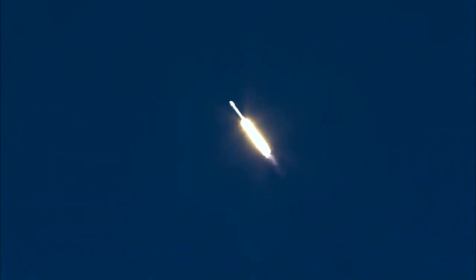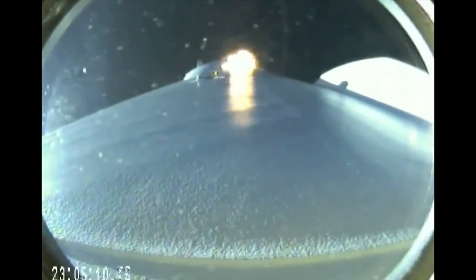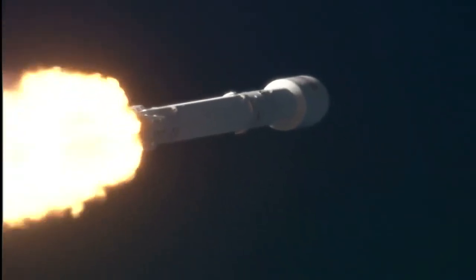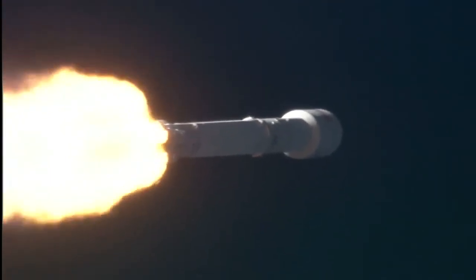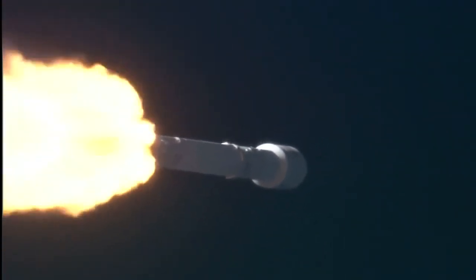Recovery has acquisition of signal. Standing by to pass through the maximum aerodynamic pressure. Vehicle is supersonic. Falcon 9 is supersonic. Vehicle has reached maximum aerodynamic pressure. First stage prop is still nominal. Everything go. Power and telemetry remain nominal. Falcon and Discover passing through Max-Q.